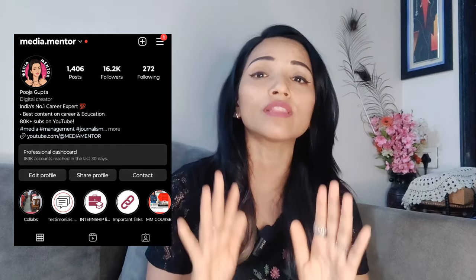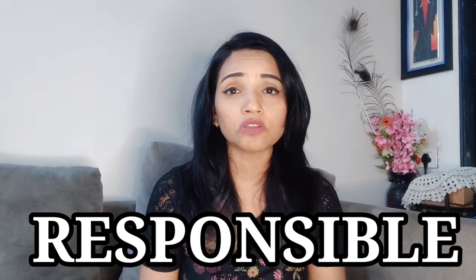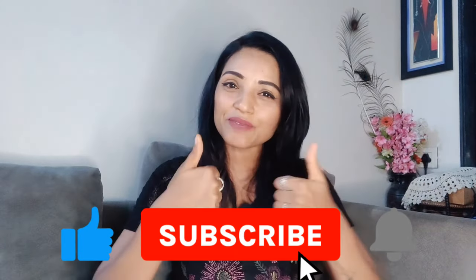For HR and KCI College updates, please subscribe to our channel and follow us on Instagram — we are putting all informative updates there. We make sure to share only official notices. If anything changes officially, we will inform you, but we are not responsible for changes made after our update. I hope the video was informative, thanks for watching, stay tuned to Media Mentor, and don't forget to like, share, and subscribe.